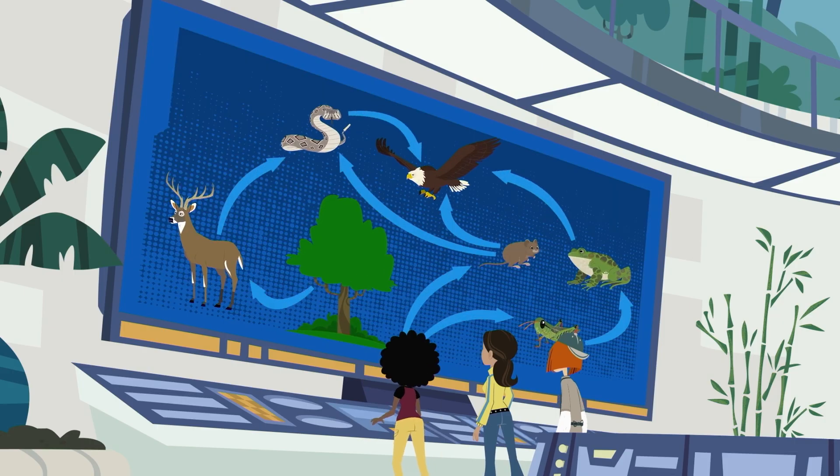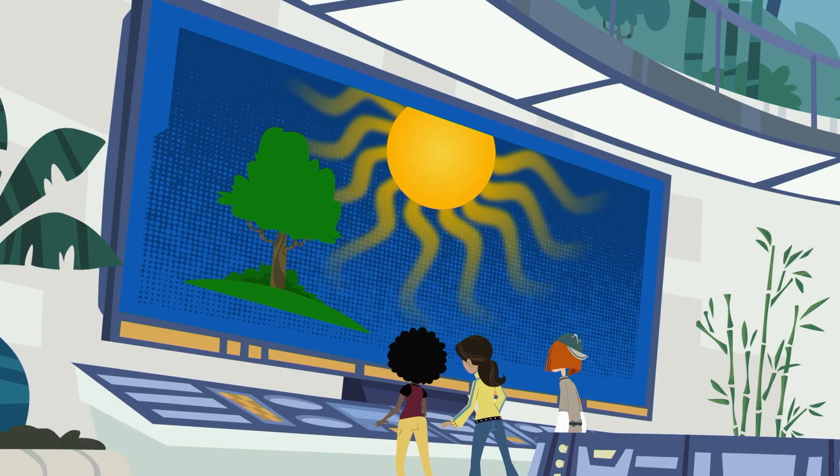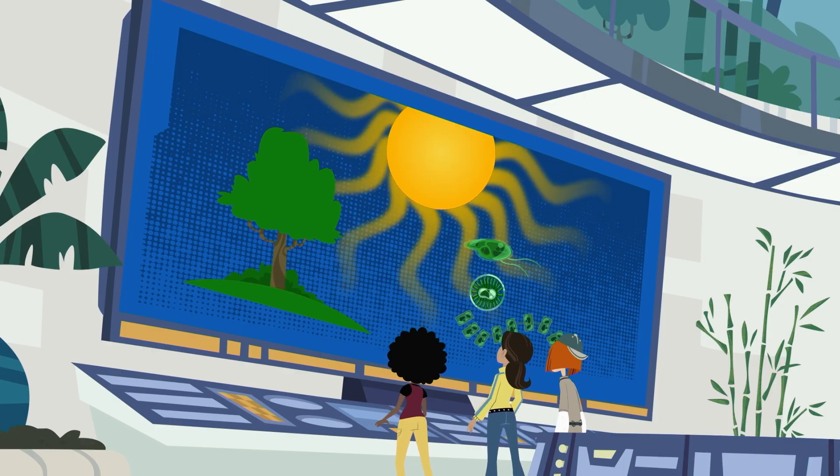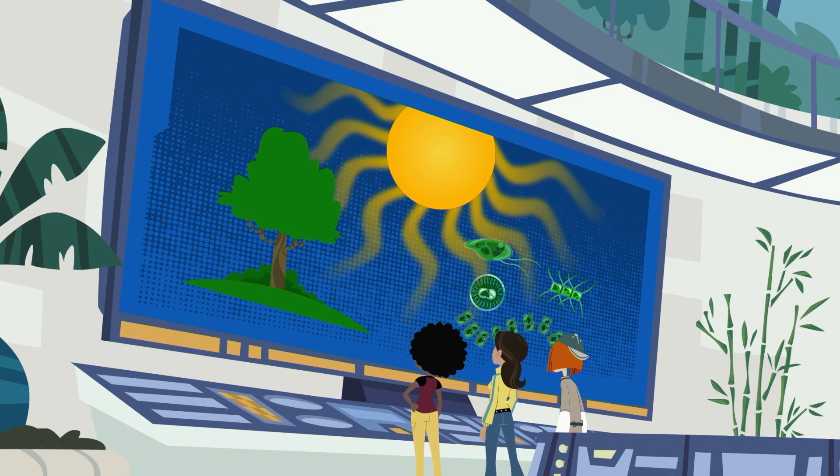Wow! On land, we have plants at the base of the food web. They're the primary producers making energy from the sun. While in the ocean, there's phytoplankton. They're also primary producers, and just like plants, they make energy from the sun.